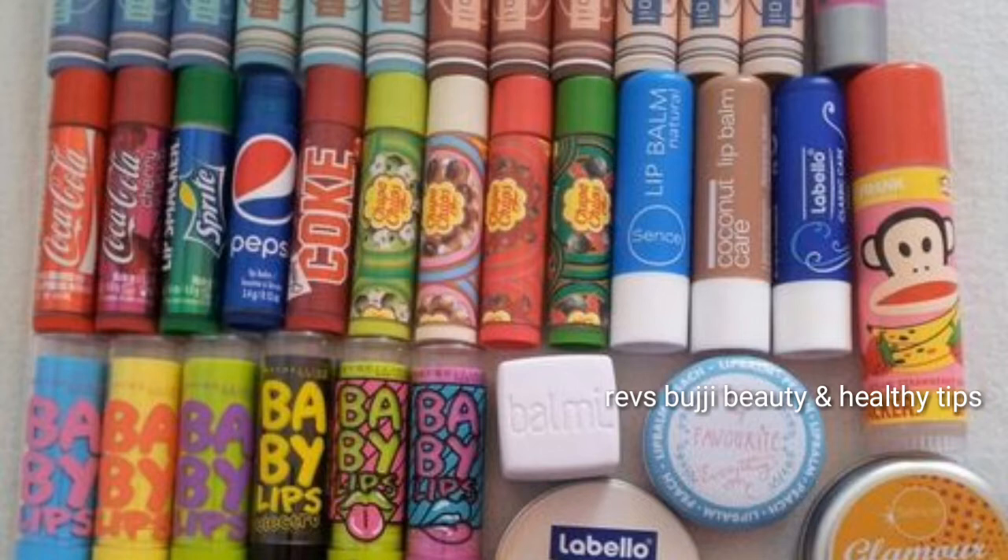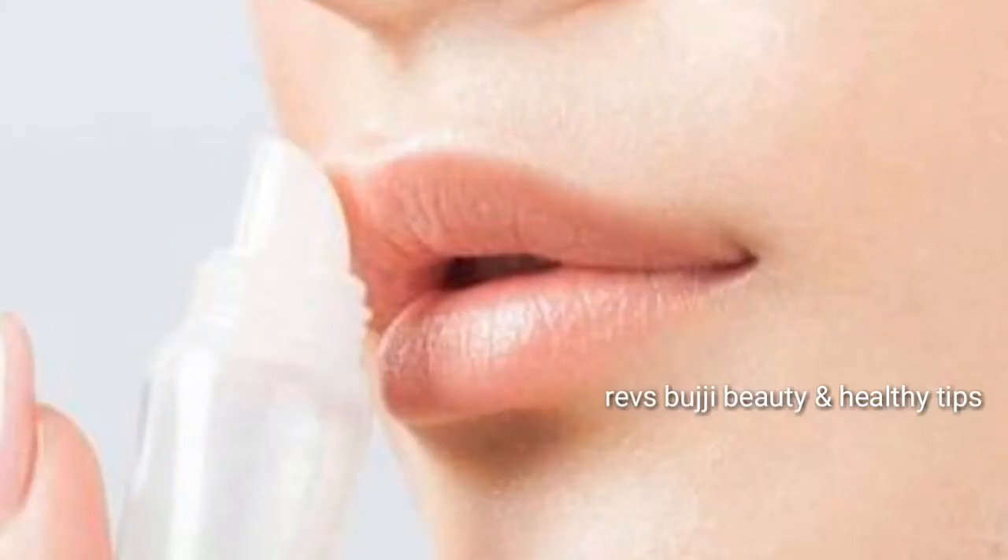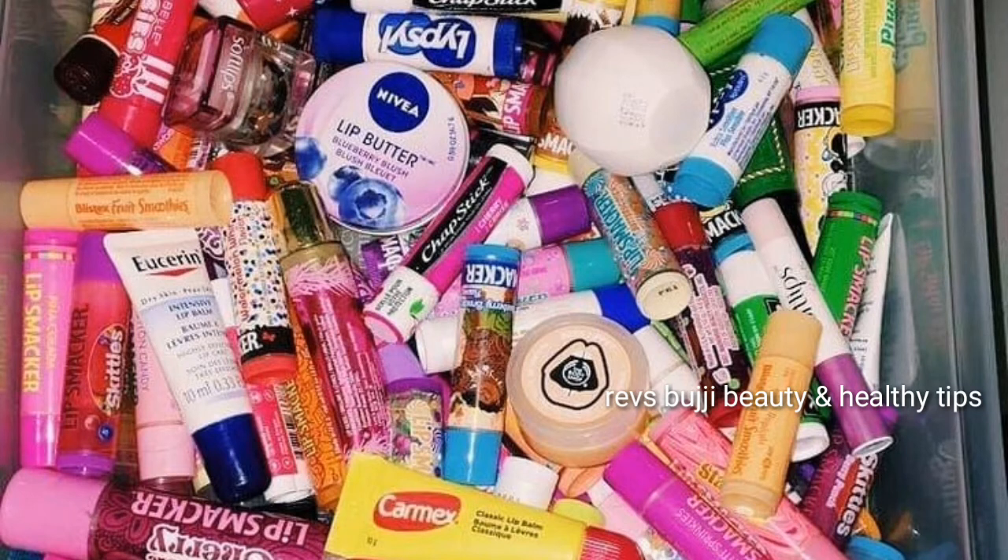I am going to share the best lip care tips for winter — how to treat dry lips, remove darkness, and keep lips healthy. This tip is very useful and the price is very low. Everyone can buy this; it is easily available in the market at a very affordable price.